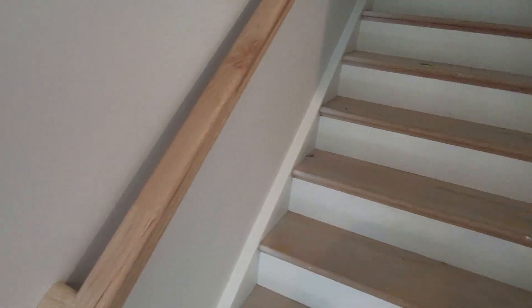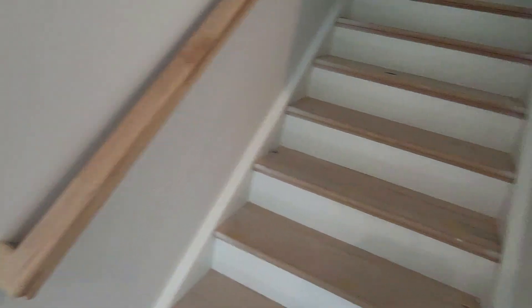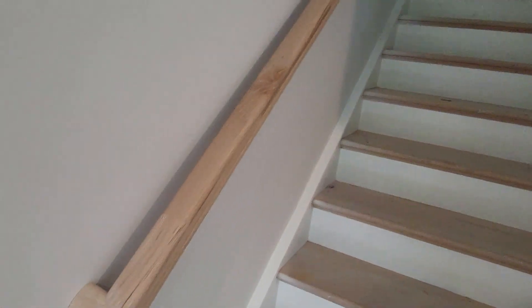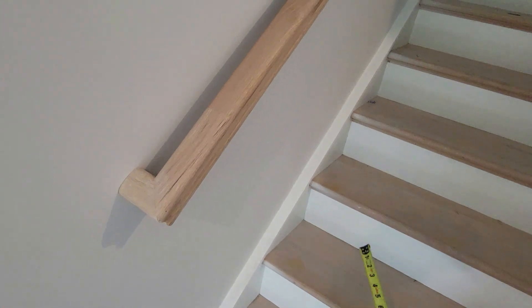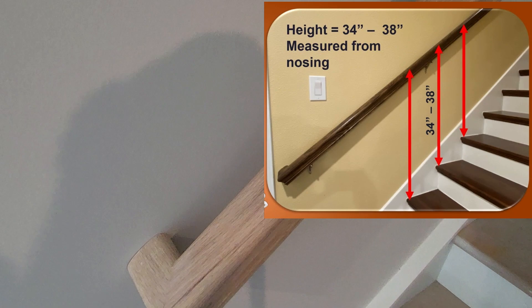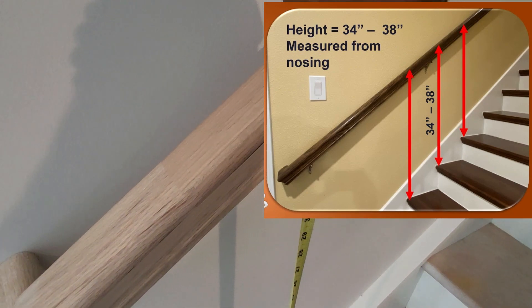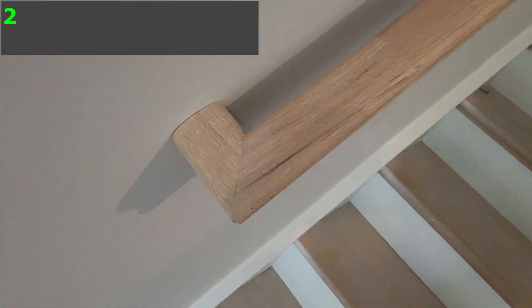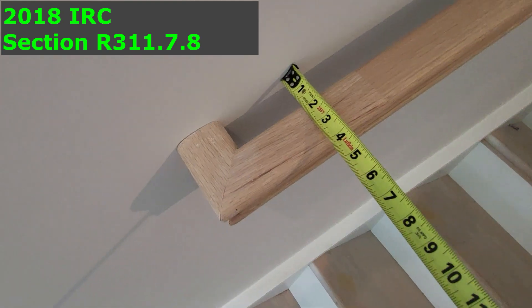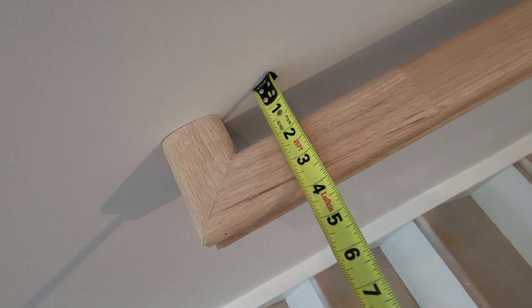While we're at it, let's talk about handrails. Handrails are required on one side of a stairway — on commercial they're required on both sides. The height of a handrail can range between 34 and 38 inches. They must terminate back into the wall on both ends, and the clearance from the handrail to the wall is at least an inch and a half.